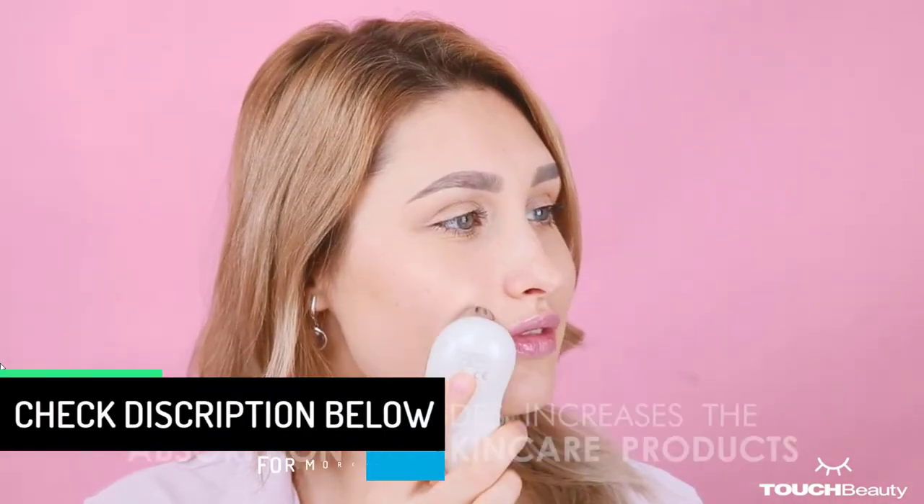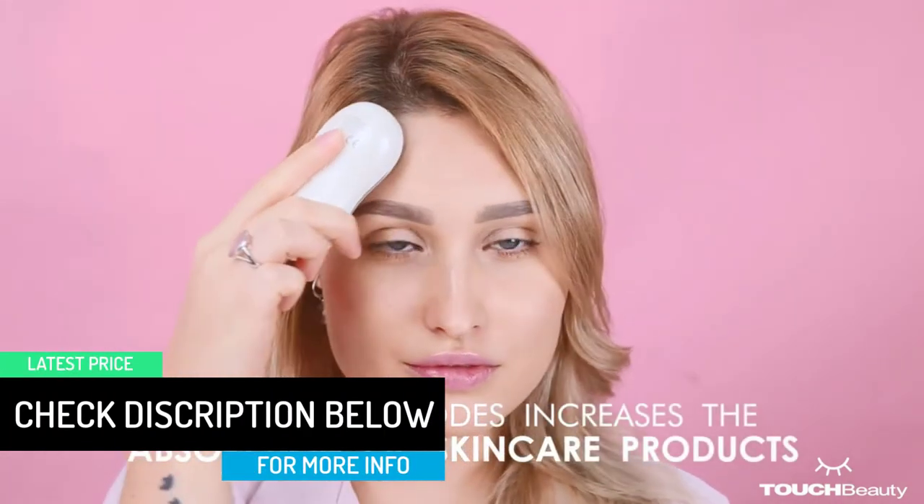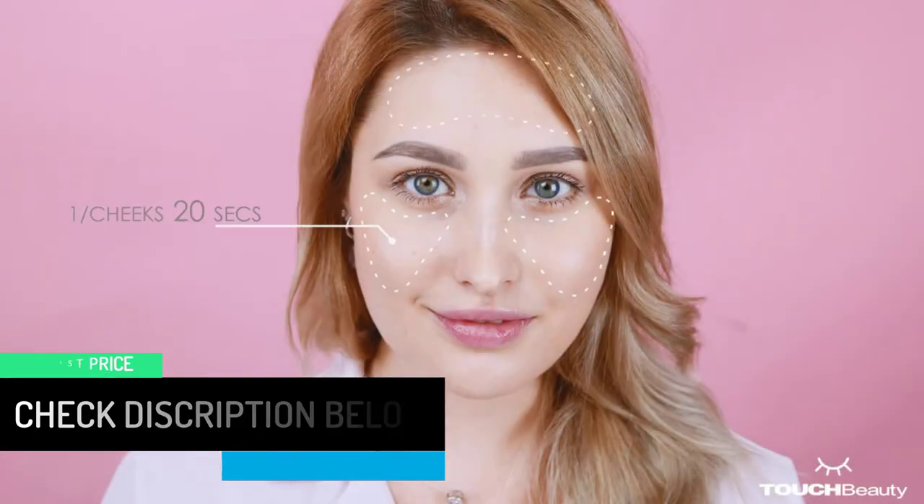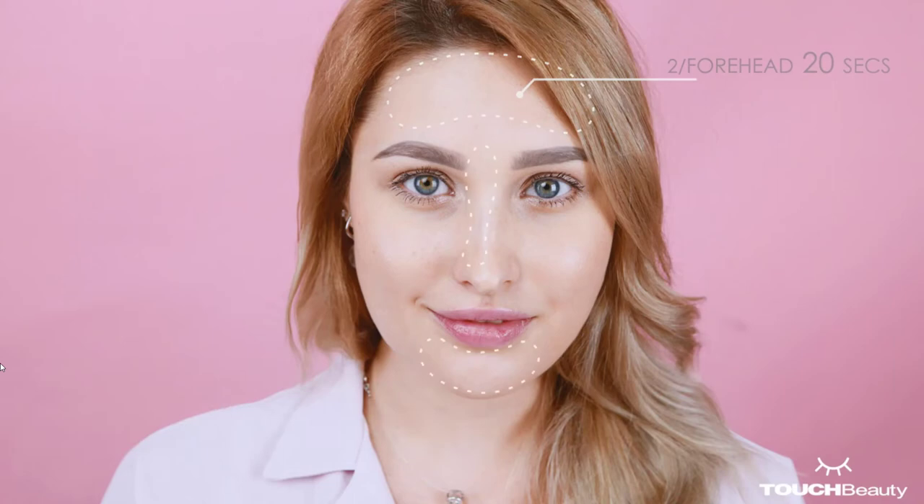It helps in reducing acne, skin rejuvenation, face lifting, removing wrinkles, anti-aging and several other aspects. So with this massager, you will be able to achieve rejuvenated skin without any skin problems easily. Furthermore, it comes with special RF&M massage functionality, which makes sure that your skin looks natural as well as symmetrical.